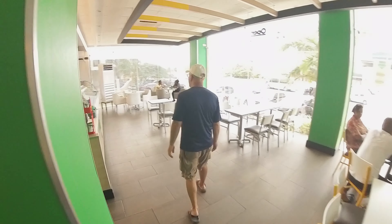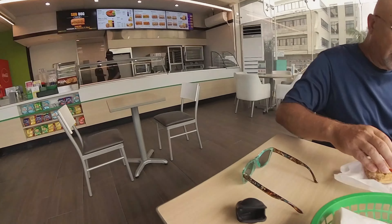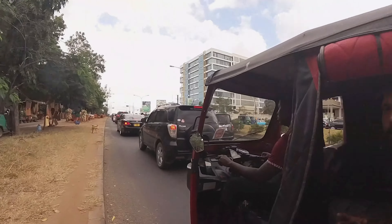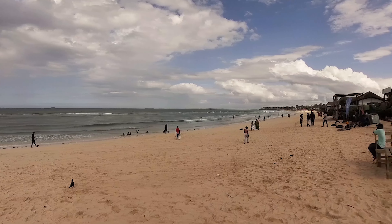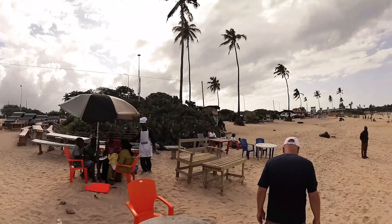We are going to have brunch here. This is Coco Beach - we are going to stop here first. I have a hotel about a mile away. There is a panier footlong available.